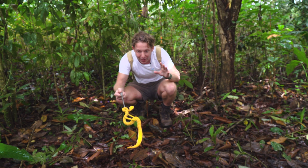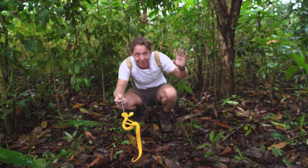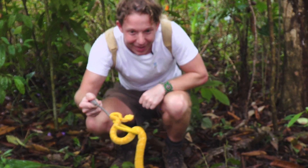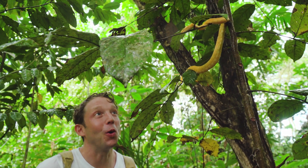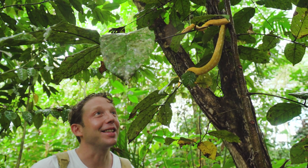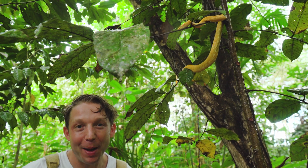I think it's time to say goodbye to the snake. It's starting to rain, getting really, really heavy. Put you back on the tree. Absolutely gorgeous snake. Happy hunting to you, eyelash pit viper.